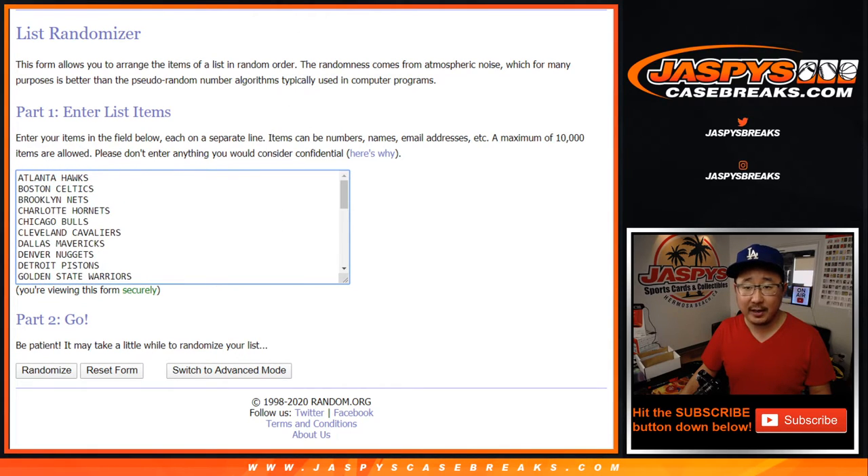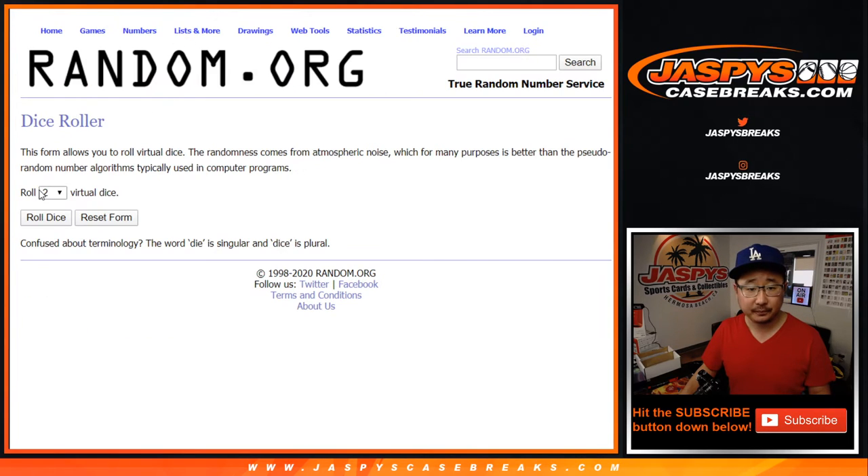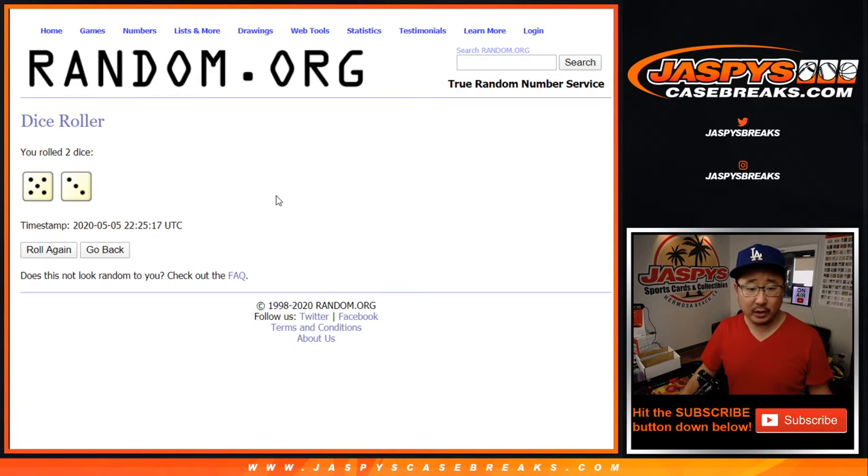Big thanks to all of these folks for getting in. There's all the teams right there. Thanks everybody for giving this a shot. Let's roll it. Let's randomize it.